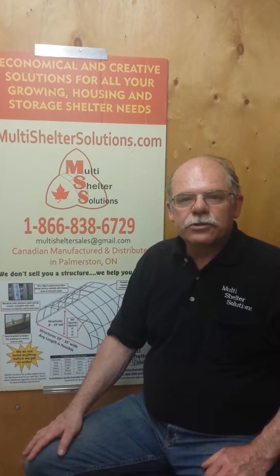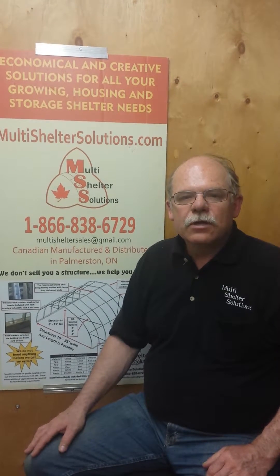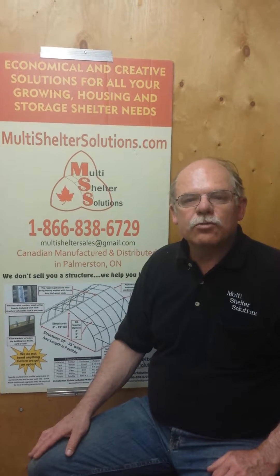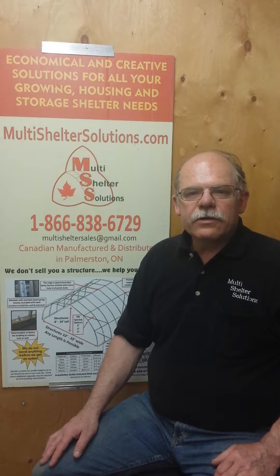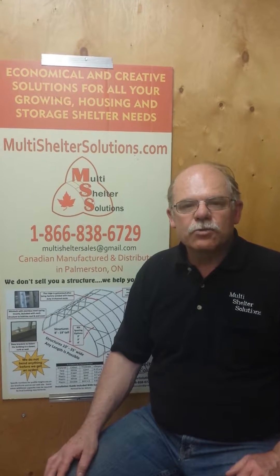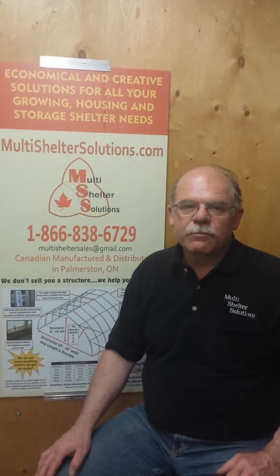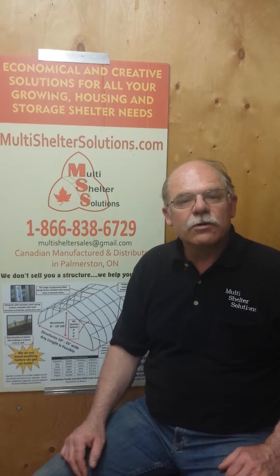I'm Norm from Multishelter Solutions and today's video we'll be talking about one of the more popular pages on our website which has to do with structure options. The big area where we have flexibility in supplying different shapes and sizes of buildings is with the six different lengths of steel that we have to choose from and the fact that we don't bend anything before we get an order.